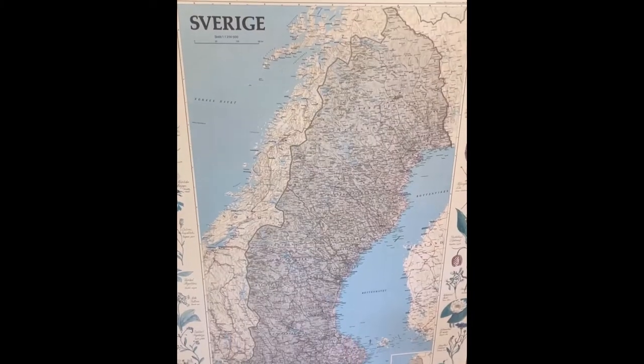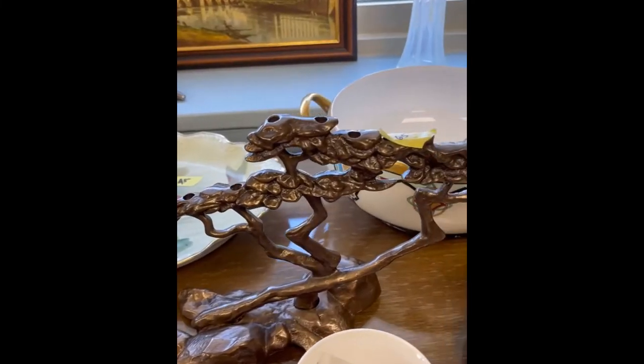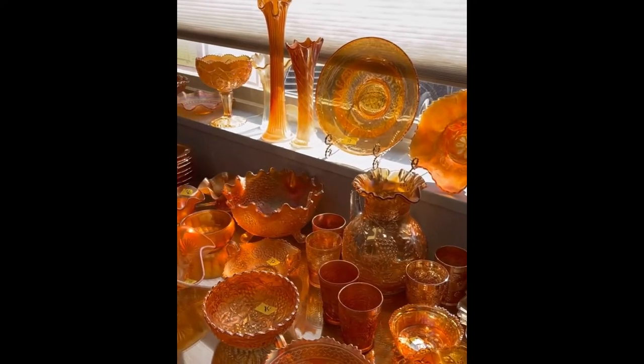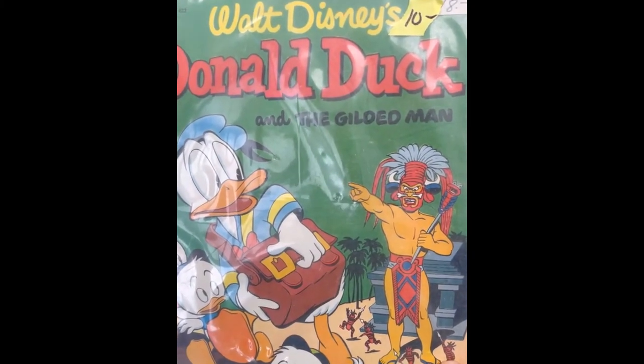Here are just a few takeaways. There were several maps of Sweden, some interesting finds concerning the Ottoman Empire, this beautiful bronze menorah, this very nice Shakespeare statue, and a massive collection of orange carnival glass — definitely one of the biggest I've ever seen. Lastly, this Walt Disney Donald Duck comic book is definitely strange.